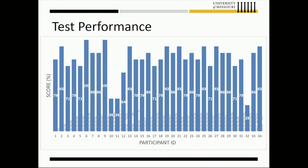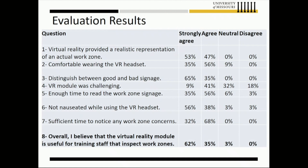We also administered a survey to gauge what participants thought of using virtual reality as a new technology for DOT training. Overwhelmingly, they agreed that VR is a good tool for training — not just for inspectors. They suggested examples including pavement inspection, sign inspection, and nighttime visibility. Very promising results.